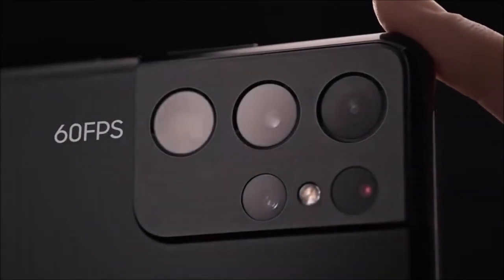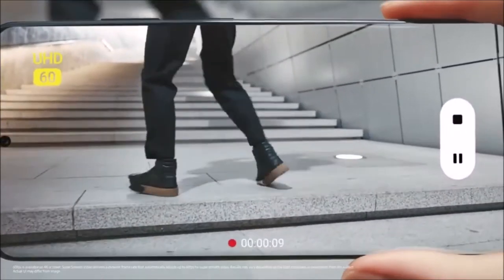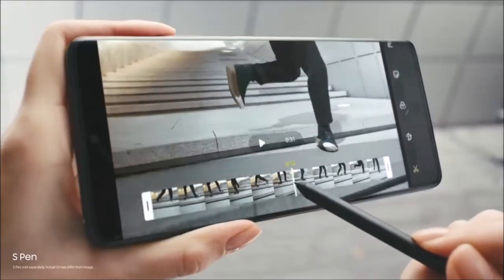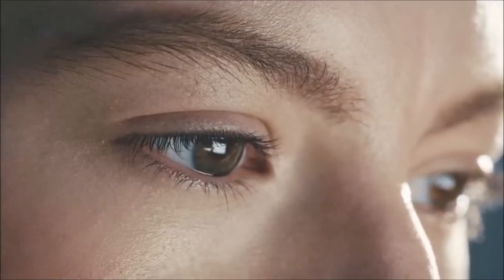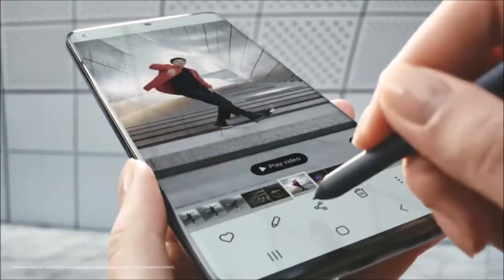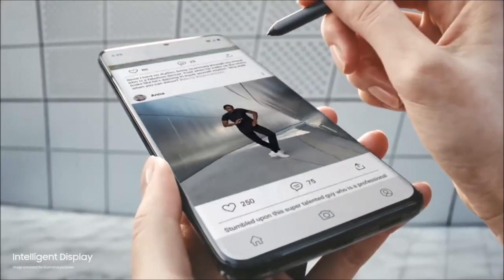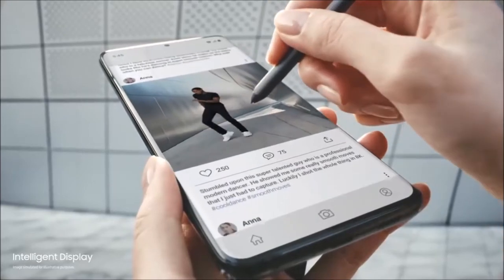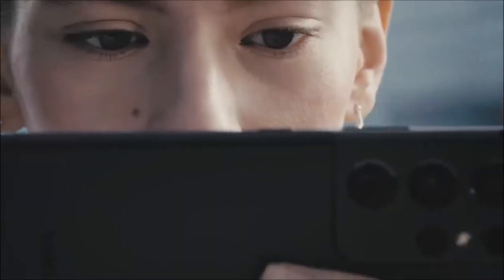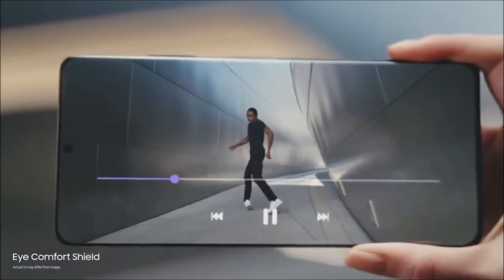The only gripe we have with the S21 Ultra's camera is its short-range zoom. Both telephoto lenses produce spectacular photos at their native focal lengths, and the intermediate zoom between 3x and 10x isn't bad either. Going beyond the 10x zoom limit is not out of the question, but space zoom shots are best left for the marketing team. It is worth noting that the S21 Ultra is quite large, offering a screen size of 6.8 inches.